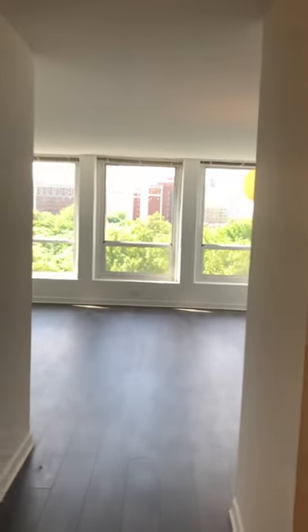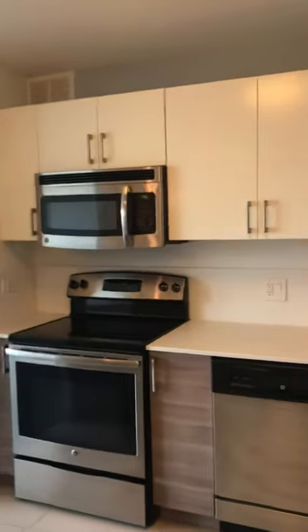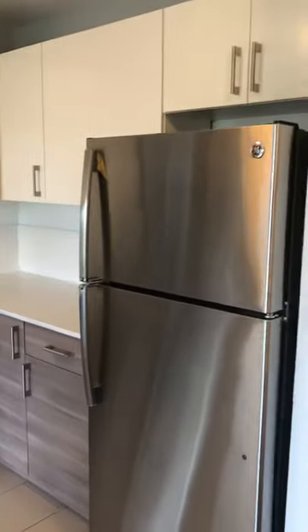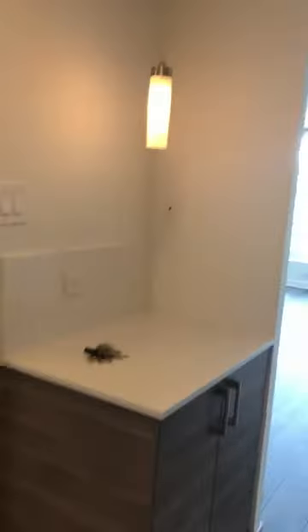We're walking into the renovated one bedroom at Regents Park, apartment 615 in the South Tower. This is the renovated kitchen — you've got the stainless steel appliances, updated cabinets and countertops.